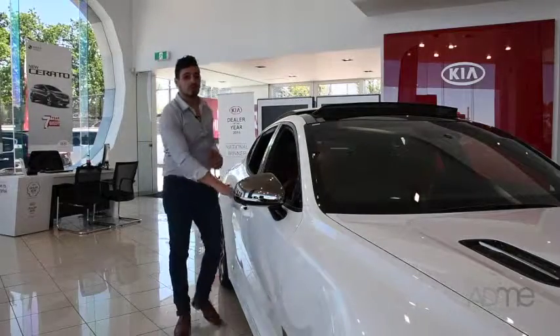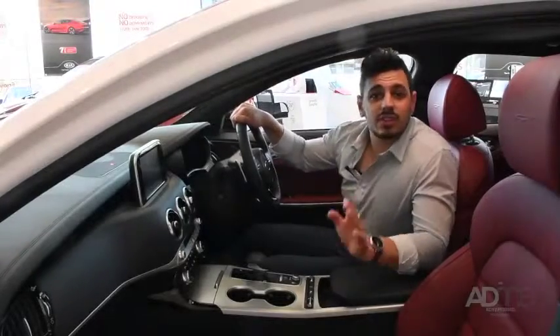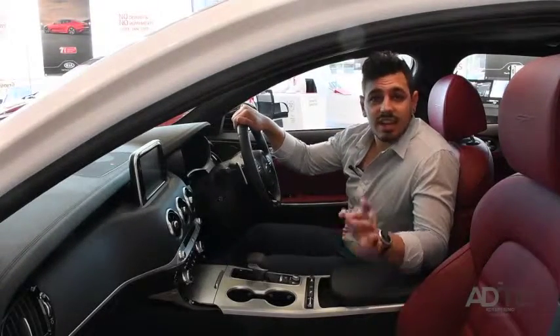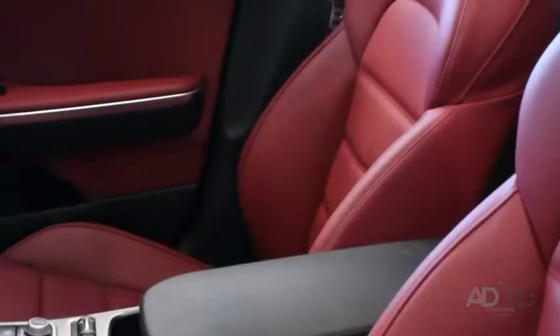If you think the Stinger is already suave and refined, just wait until you step inside. Kia says that every single finish and feature inside the Kia Stinger is dedicated to the thrill of driving, and they aren't lying. Check out these leather race spec seats.